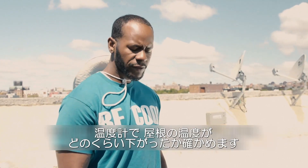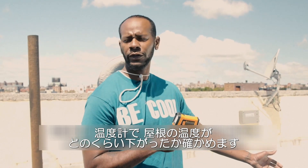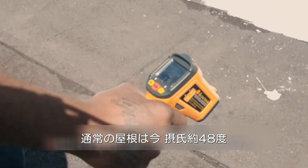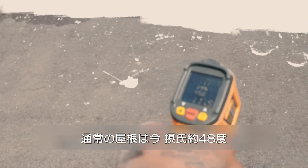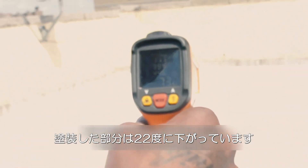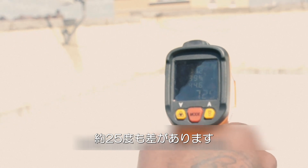This is a temperature reader. We usually use it to prove how much we're cooling the rooftop. If you look at the reading, it's 118 degrees right now on the regular rooftop, and when I move it to our coating, it goes down to 72 degrees — about a 30-degree difference.